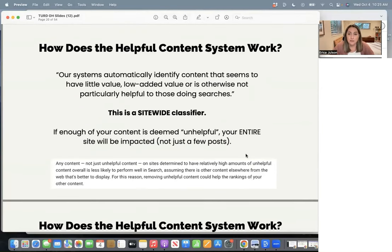This is a quote from their documentation: 'Our systems automatically identify content that seems to have little value, low added value, or is otherwise not particularly helpful to those doing searches.' Low added value is significant. This is trying to get at people who maybe aren't really experts — they're just reviewing what other people posted already on page one, rehashing it in their own way, and publishing that. Google ends up with just a page of kind of the same blog posts over and over. They're looking for what unique angle, expertise, or new insight you as a professional are adding to the conversation.